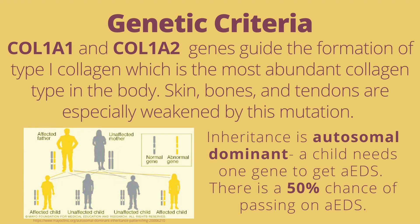Genetic criteria is also necessary for diagnosis. aEDS is autosomal dominant, meaning a child needs one gene to get aEDS, with a 50% chance of passing it on. The genes affected in aEDS include COL1A1 and COL1A2, which guide the formation of type I collagen — the most abundant collagen type in the body. Skin, bones, and tendons are especially weakened by this mutation.